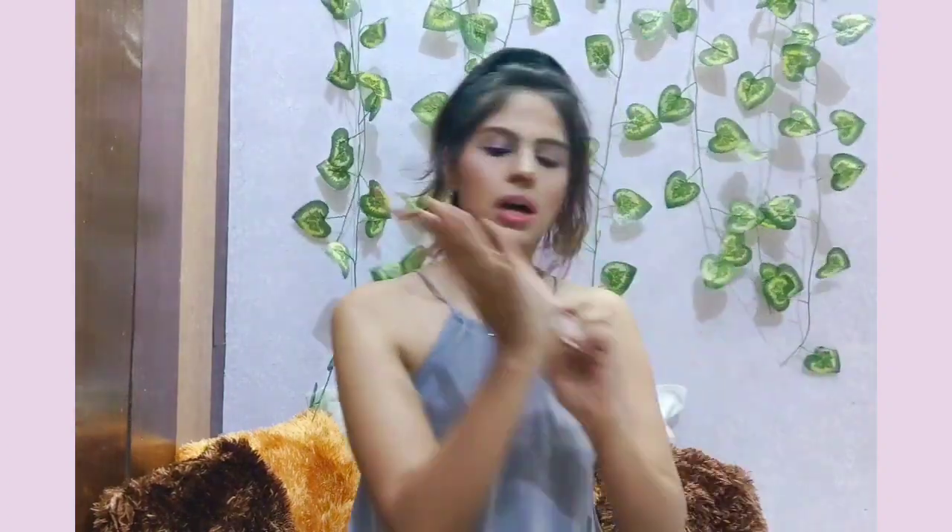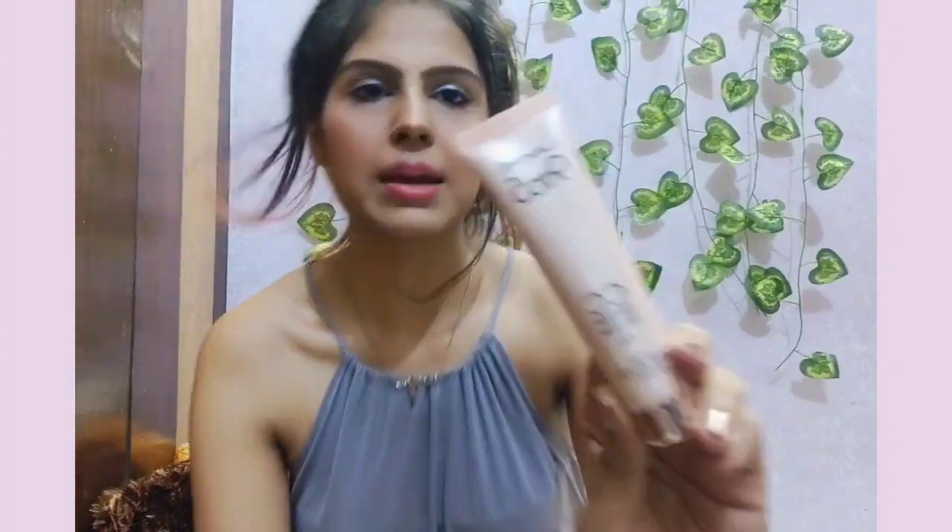The third product is Lakme 9-5 CC cream. As I've mentioned in earlier videos, I don't like using foundation because I don't like that much layering on my face — I like to keep it light. So I always wear just the Lakme 9-5 CC cream. I never use foundation on my own unless there's a photo shoot for a brand.